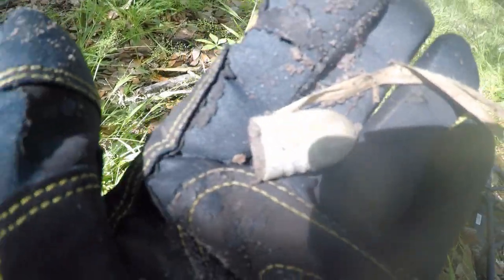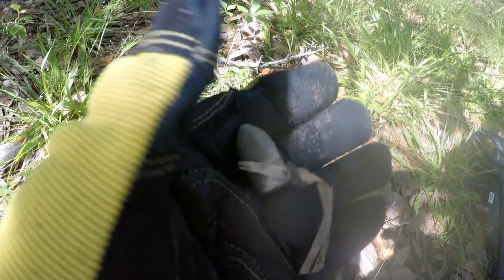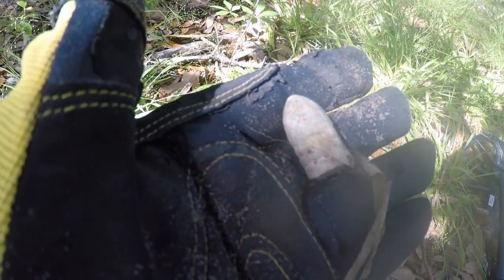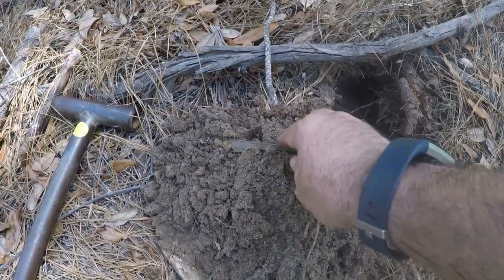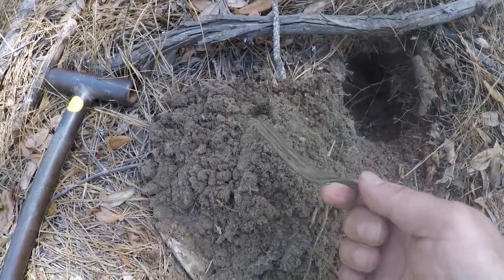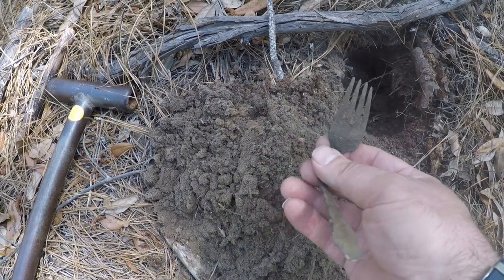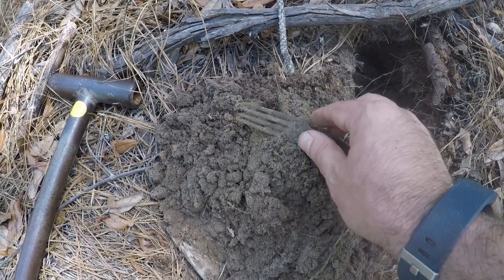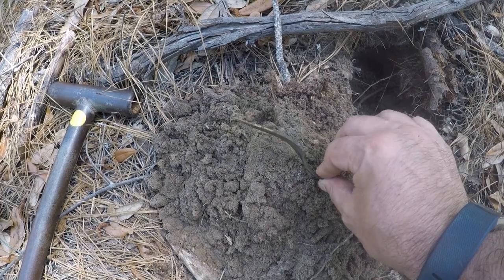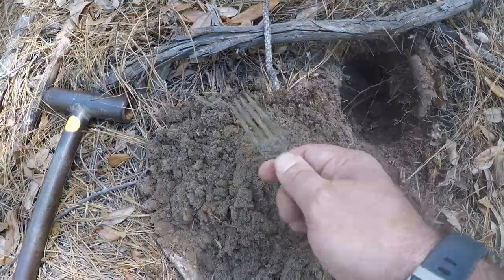Lo and behold, it's another bullet — a nice shaped drop three-ringer. This place is loaded, let's get after it. Hopefully there are some military buttons waiting for us. Got a fork here — nice fork, old, you can definitely tell. Rang up 12-13 on the Minelab Equinox. Still out here working, having a great day, digging a bunch of relics.